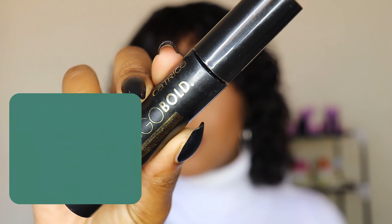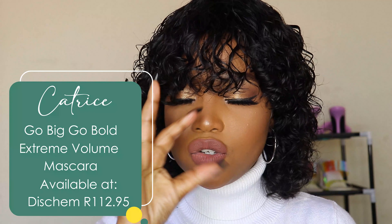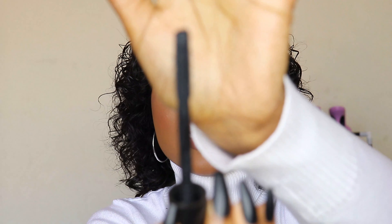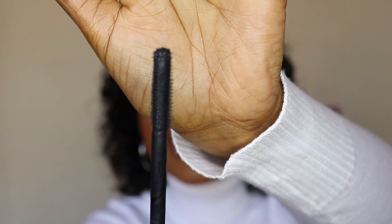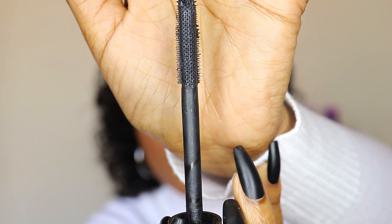It looks like I'm just doing Catrice, Catrice, Catrice — but that's because Catrice came out with really good products that I'm obsessed with. Another Catrice product I'm obsessed with is the Go Big Go Bold Extreme Volume Mascara. This mascara gives your lashes volume and length. Even if you don't have lashes, this mascara will give them length and volume. I love how small the bristles are — it coats every lash, and it's perfect for your bottom lashes too.